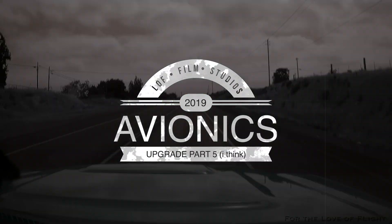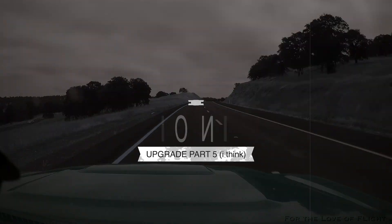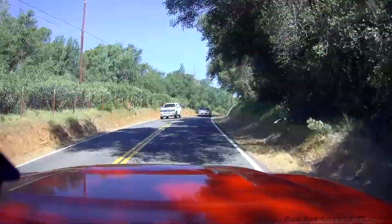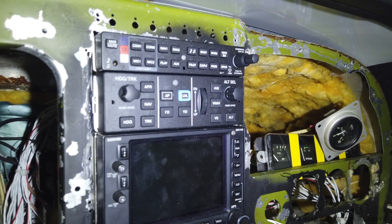Hopefully they'll have some progress done and we can document that and show it to you. Here we are up at Columbia at Velocity and Aero Resources and we are getting close. Here's a look at where we're at: we've got the radio stack, the com panels, and the autopilots in.